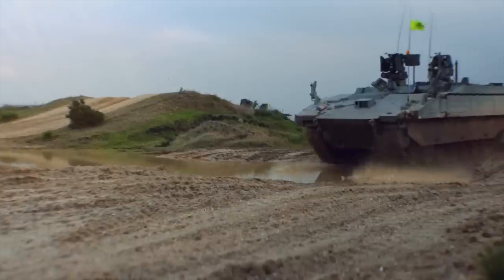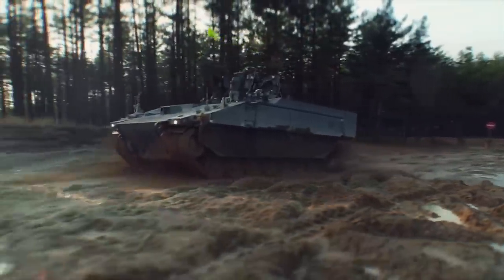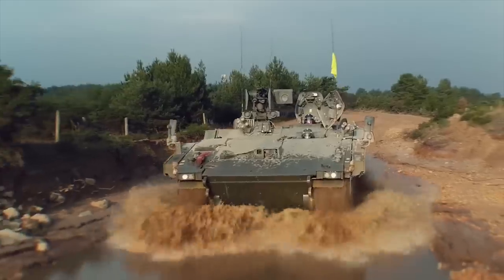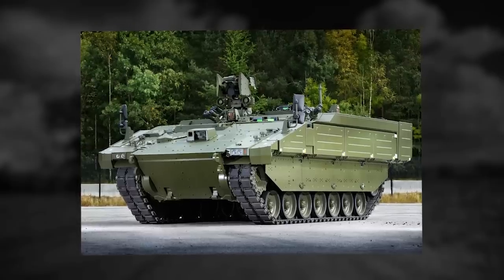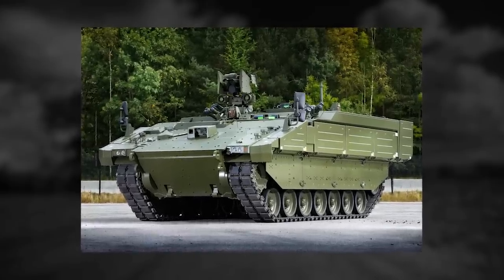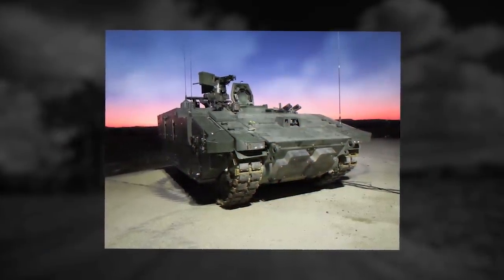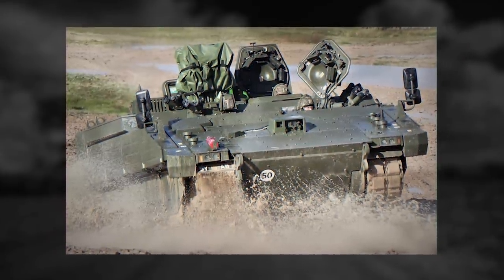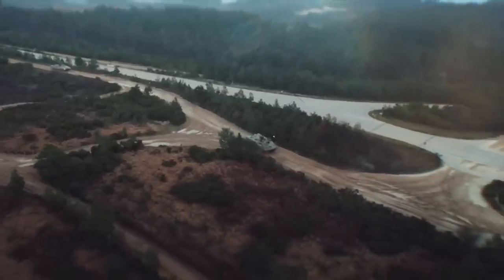Ares. The Ares is another member of the new Ajax family of armored vehicles, produced in the United Kingdom. The Ares is a specialist combat team carrier, operating not as an infantry section carrier but as a combat engineer, battlefield reconnaissance, or air defense missile team carrier. This vehicle will deliver and support specialist troops under armor across the battlefield.